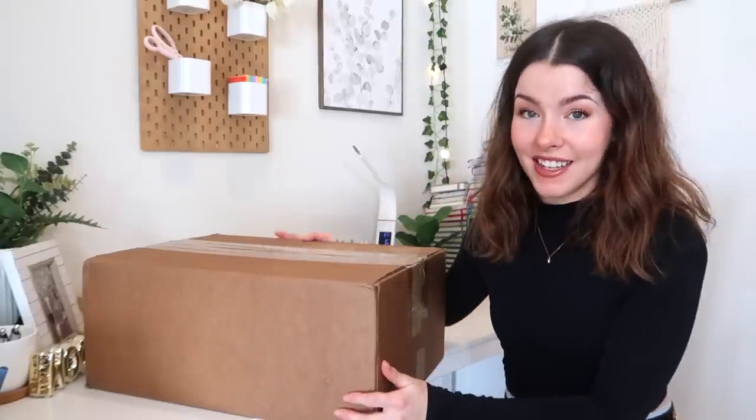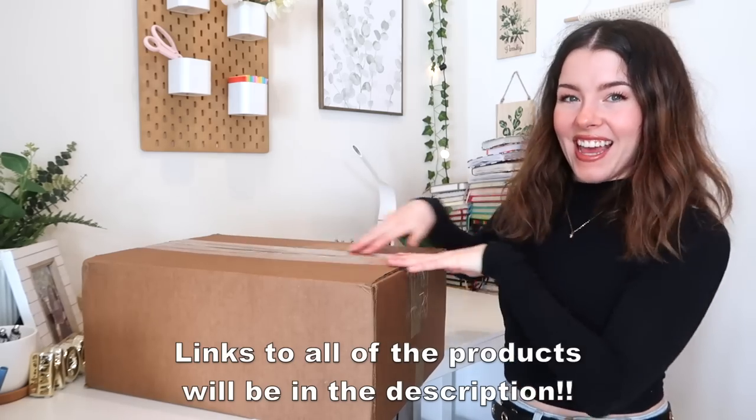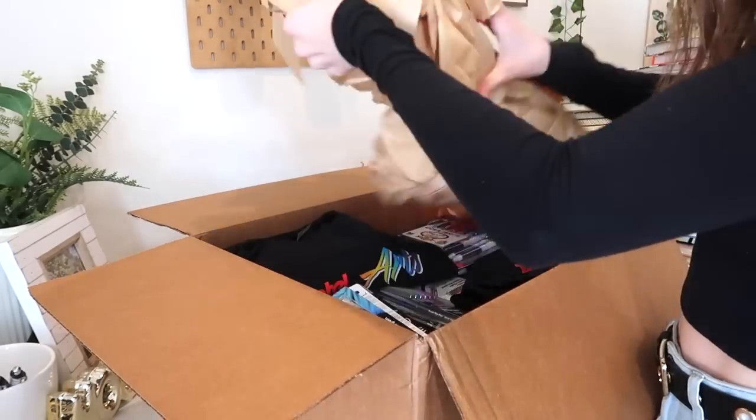Thank you so much to Pentel for sponsoring today's video. They sent me this giant package of lots of stationery and the stationery lover in my heart is literally going to explode. Pentel is doing something called Pentel Week from March 19th to 25th — there's going to be a bunch of exclusive deals on Amazon and the Pentel website. Make sure you stay to the end of this video for a very exciting announcement.